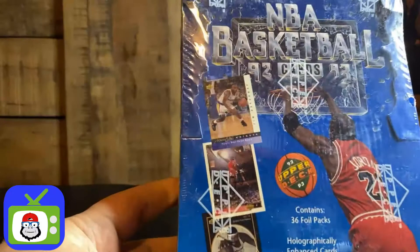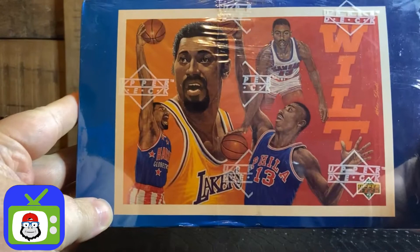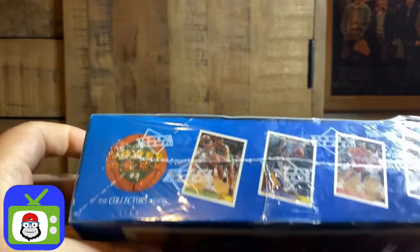Let's take a look at this box, 92-93. Here's the card designs, some very cool art cards in this set.